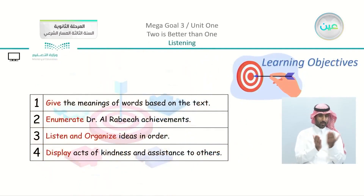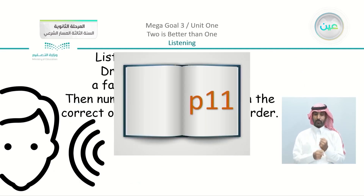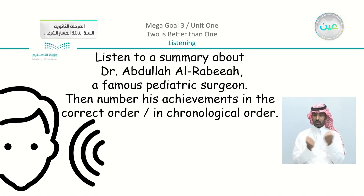Before we start with the listening, let's see our objectives. We are going to give the meanings of words based on the listening text, enumerate Dr. Abdullah Rabia's achievements, listen and organize ideas in order, and display acts of kindness and assistance to others. Open your book on page number 11. Listen to the summary about Dr. Abdullah Rabia, a famous pediatric surgeon, then number his achievements in chronological order.